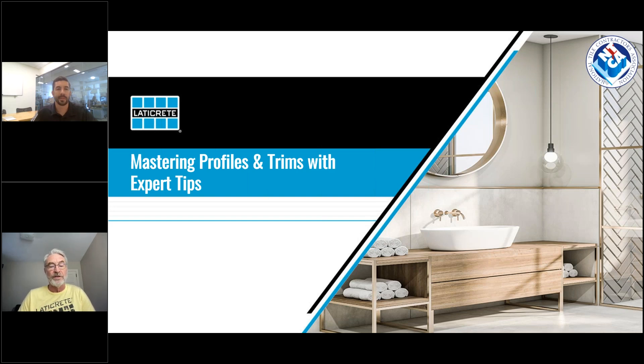I'm happy to introduce today's presenter, Ben Lampe. He is the Group Product Manager for grout, sealants, and profiles and trims at Laticrete International. He holds a bachelor's degree in mechanical engineering from Lehigh University and is a certified project manager professional through the Project Management Institute. With his extensive experience and expertise, Ben plays a key role in driving product innovation and development at Laticrete.